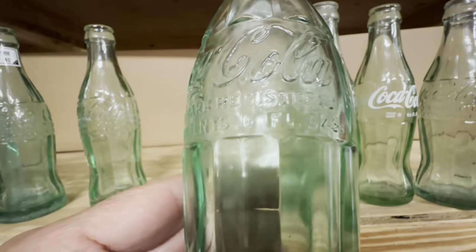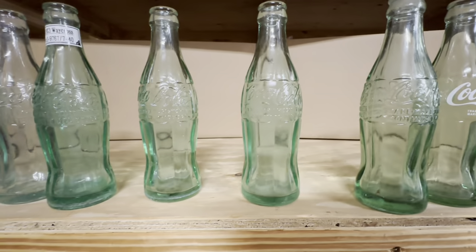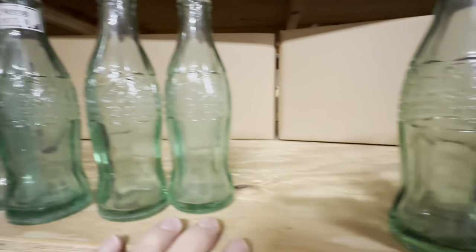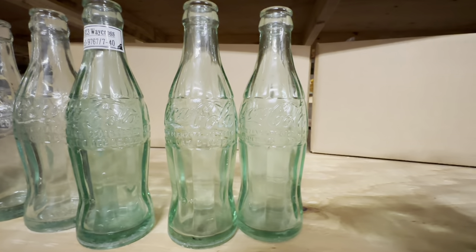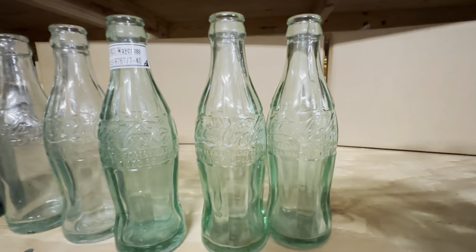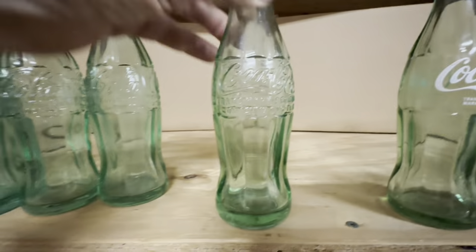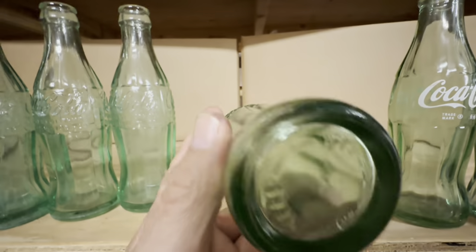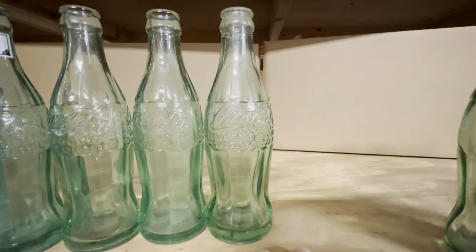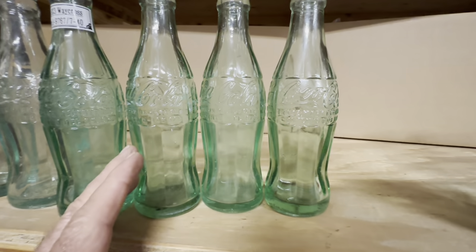Then you have the six-ounce hobble skirt. It's about the same price depending on the rarity — five dollars to ten or fifteen dollars depending on the town, or more if somebody really wants a bottle from that town. The average price is about five to ten dollars. And then you've got the six-and-a-half ounce, which will have 'six and a half ounce' marked right on it. These are about the same price — between five and fifteen dollars, most of the time six or seven dollars. The patent D, six ounce, and six-and-a-half ounce are most of the time between five and ten dollars, with occasional ones bringing twenty.